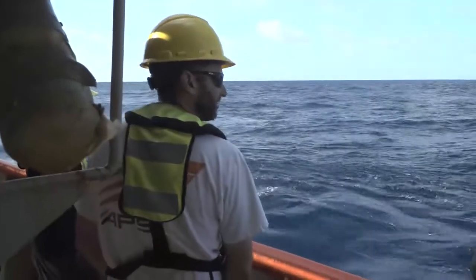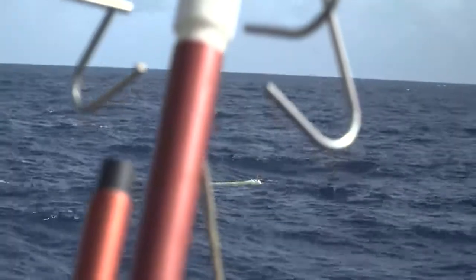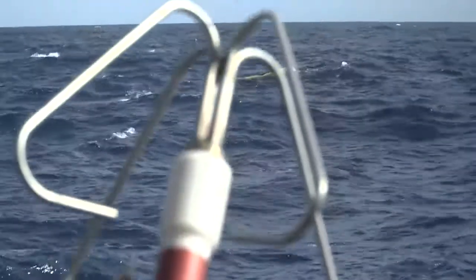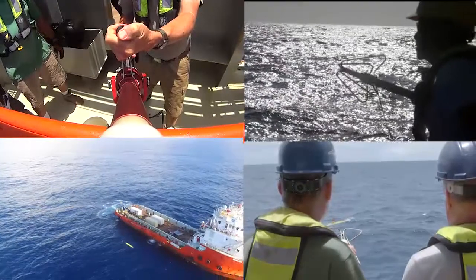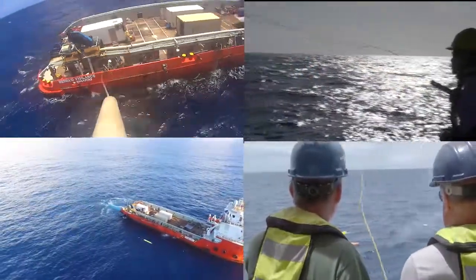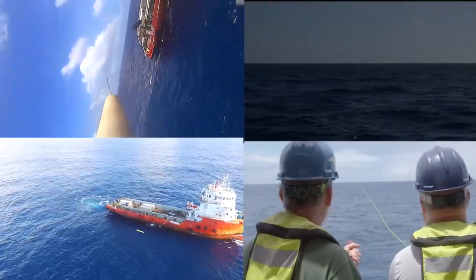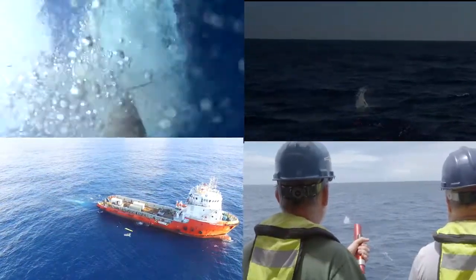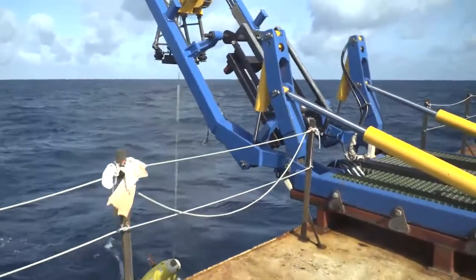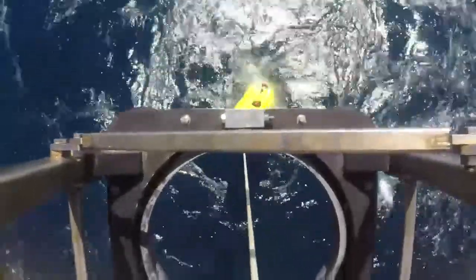The team confirms the distance is doable — that's going to work. The shot is true, and Remus can now be carefully brought aft and connected to the LARS recovery line.